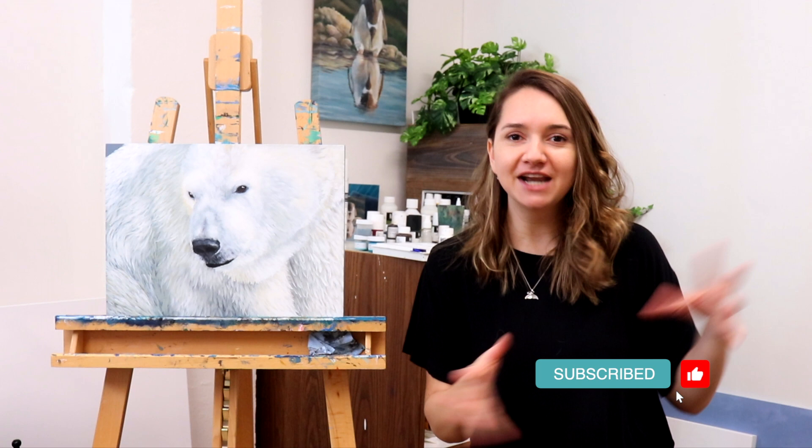If you want to see how I painted this lovely polar bear, you can check out the link above in the cards. If you're enjoying this series and these types of videos really excite you, hit that subscribe, like, notification bell button, and it'll help my budding YouTube channel for my 2022 goals in my art business.